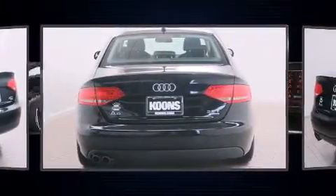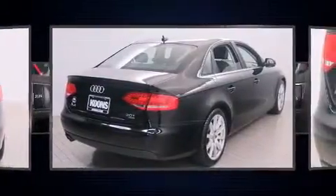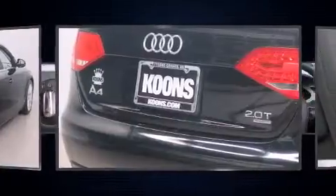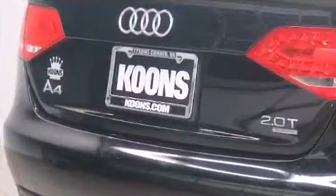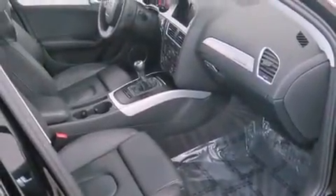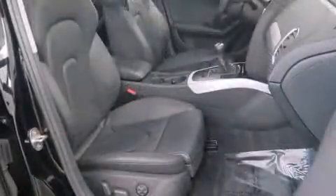Audi ensures the safety and security of its passengers with equipment such as dual front impact airbags with occupant sensing airbag, head curtain airbags, traction control, brake assist, anti-whiplash front head restraints, a security system, and four-wheel disc brakes with ABS.